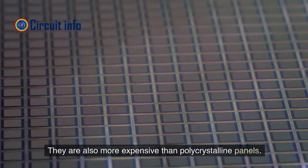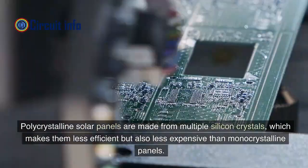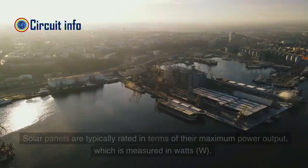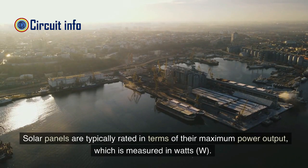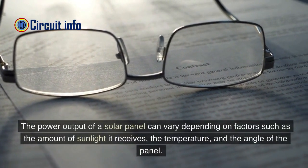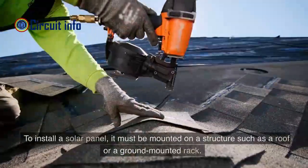Monocrystalline panels are also more expensive than polycrystalline panels. Polycrystalline solar panels are made from multiple silicon crystals, which makes them less efficient but also less expensive. Solar panels are typically rated in terms of their maximum power output, measured in watts (W). The power output can vary depending on factors such as the amount of sunlight received, the temperature, and the angle of the panel.